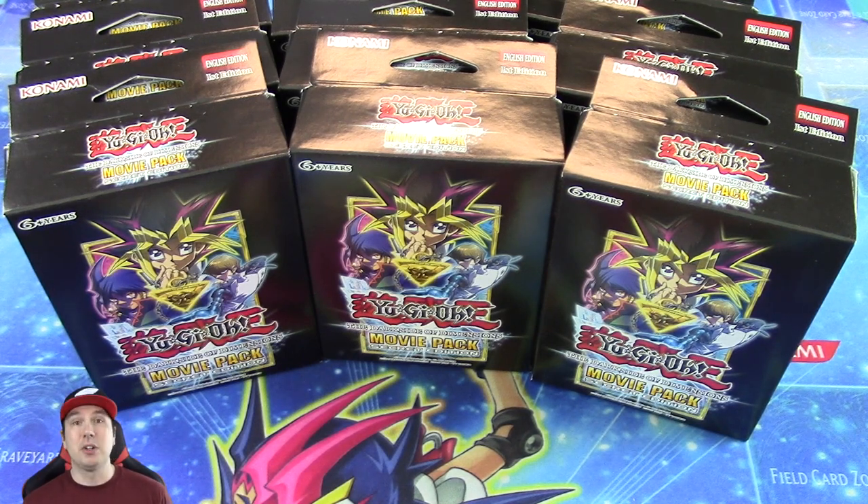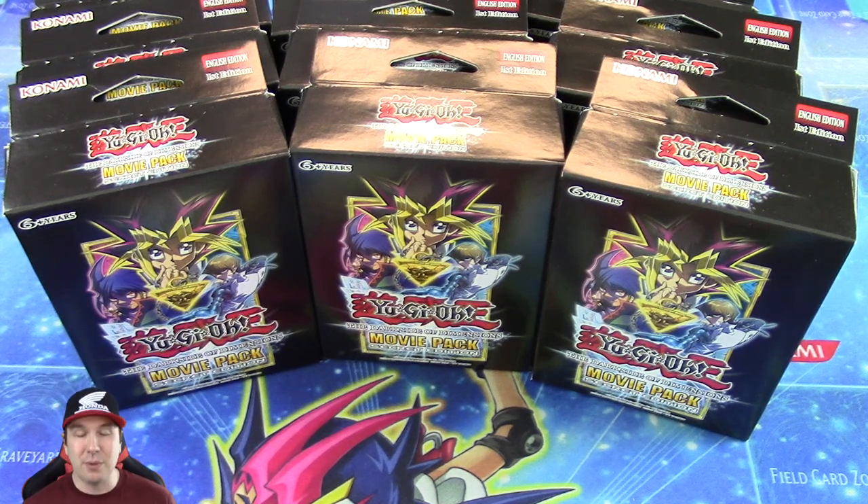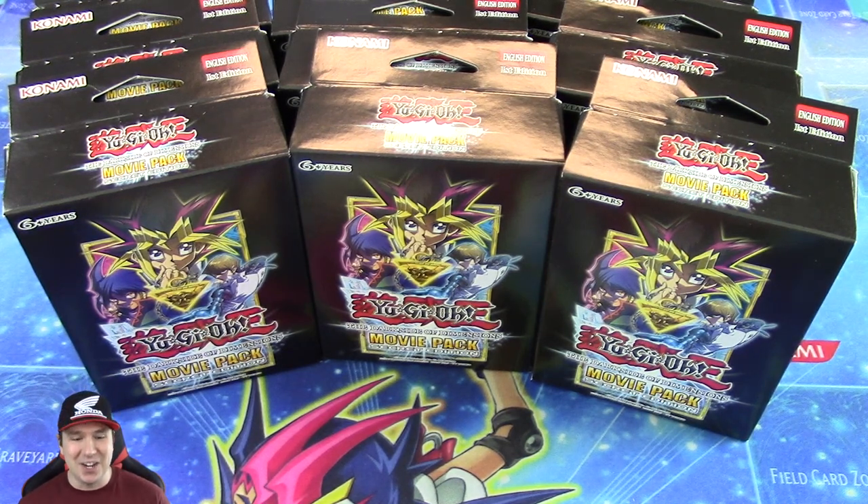I understand this video is going up a little bit late, but I had to do the whole opening, get it all edited, and then post it up here for you guys — that's the reason why it went up late. This product just dropped, so I am really excited about popping these things open. Without any further ado, let's get cracking.